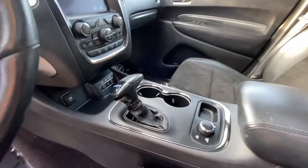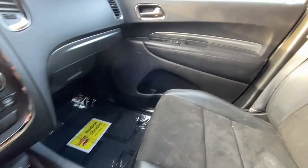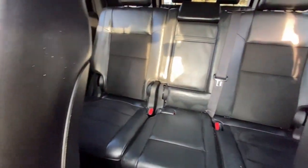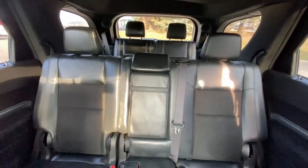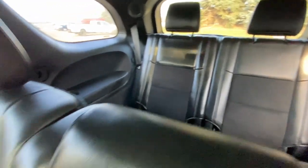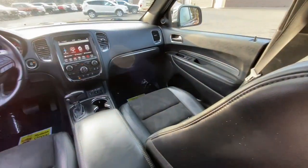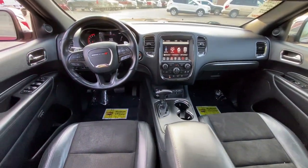Heated steering wheel, pre-collision system, sun/moonroof, all-wheel drive, keyless entry, navigation system, eight-cylinder engine, power liftgate, remote engine start, keyless start. Why skimp on capability? Get the SUV that's up to the task — the Durango.